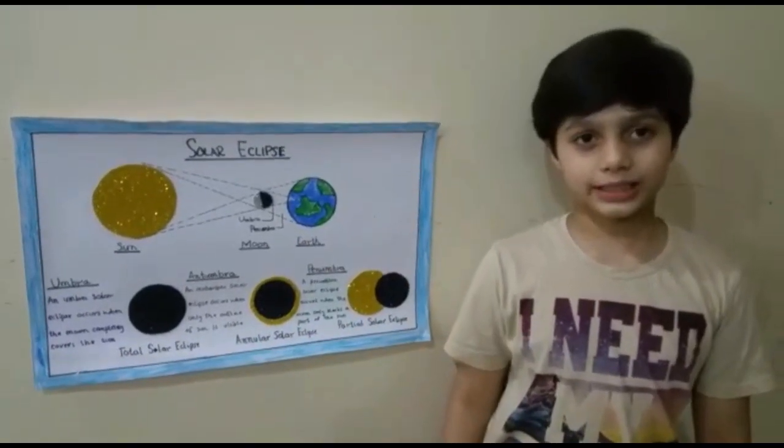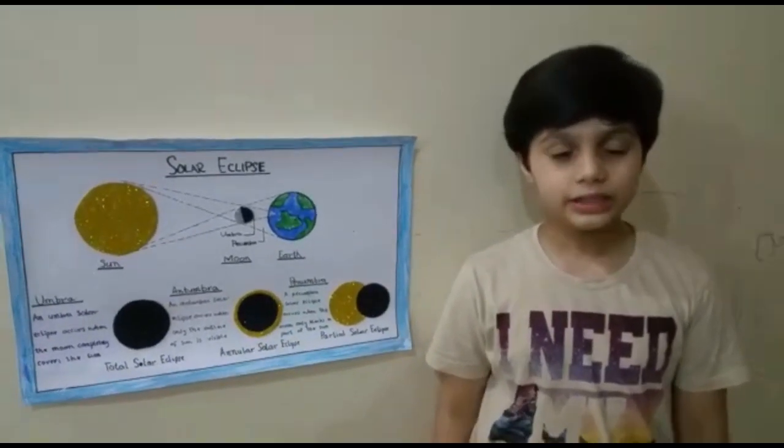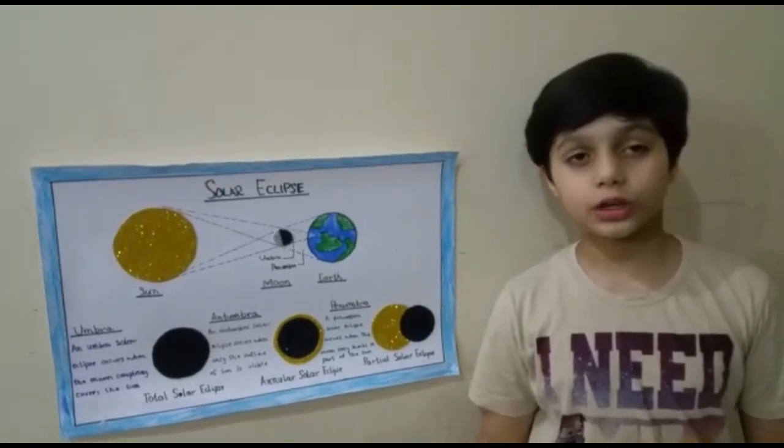Hello friends, my name is Sayyid Hassan Mojitabha Vizvi. Today I want to tell you about solar eclipses.